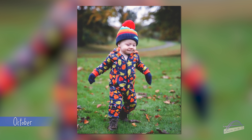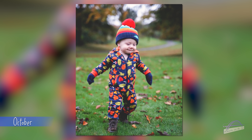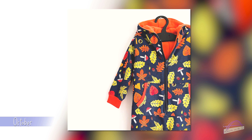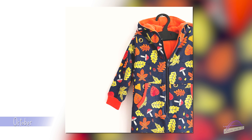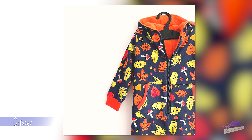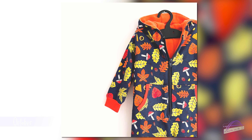My favourite make from October wasn't for me but was the most adorable thing ever — a Zip Zap Coverall by Waves and Wild for my child. I adored making this and adore how he looks in it. It's a really practical make too. I made it using a French terry fabric from First for Fabrics and lined it with fleece to make a cosy onesie he could wear outdoors. I absolutely love this pattern and he looks so gorgeous in it.